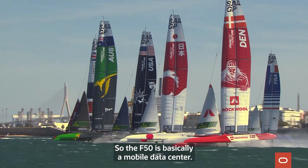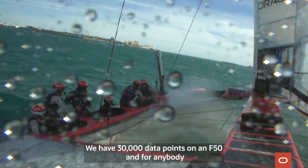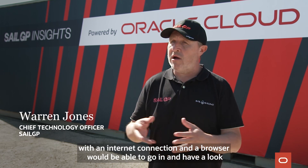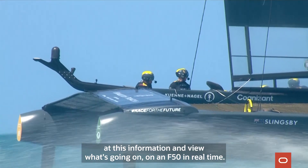The Air 50 is basically a mobile data center. We have 30,000 data points on an Air 50 and for anybody with an internet connection and a browser, you're able to go in and have a look at this information and view what's going on on an Air 50 in real-time.